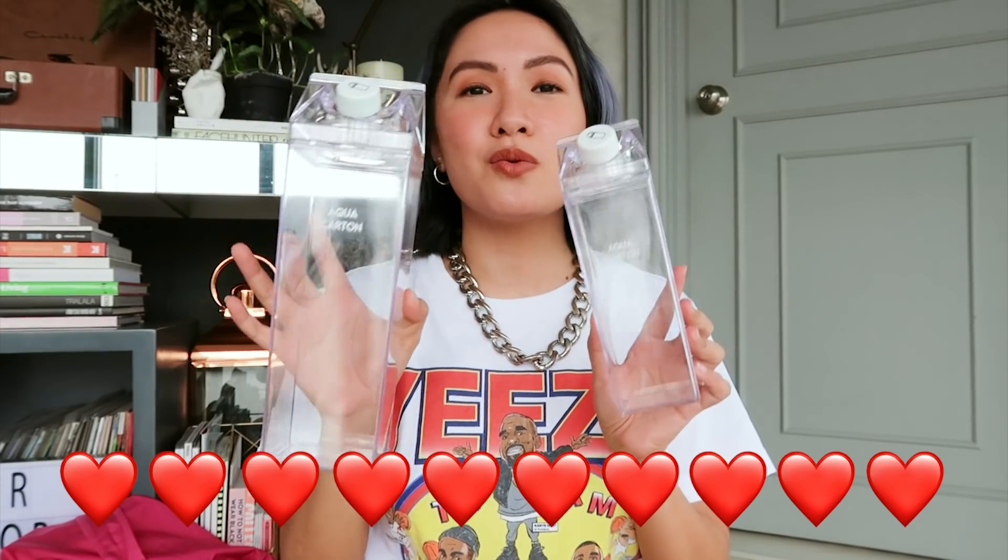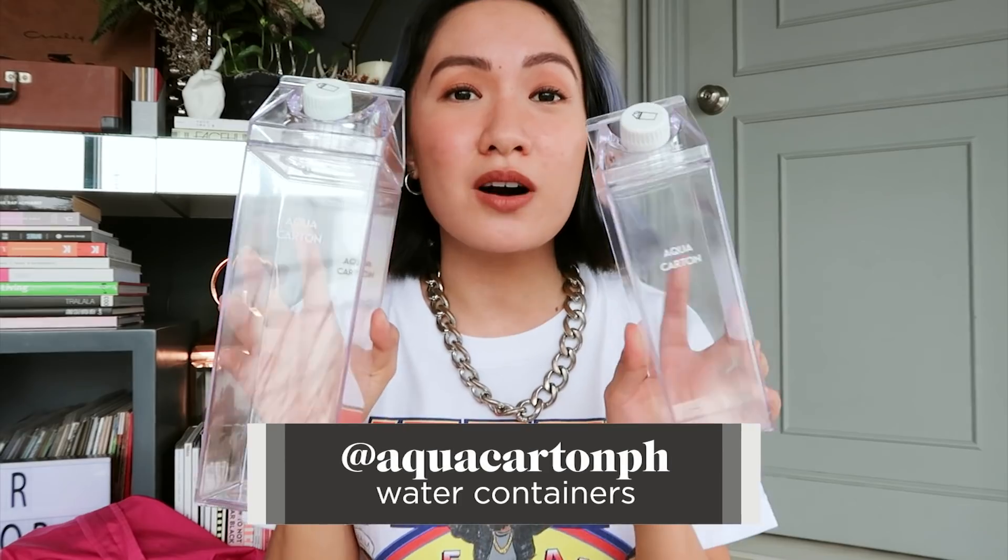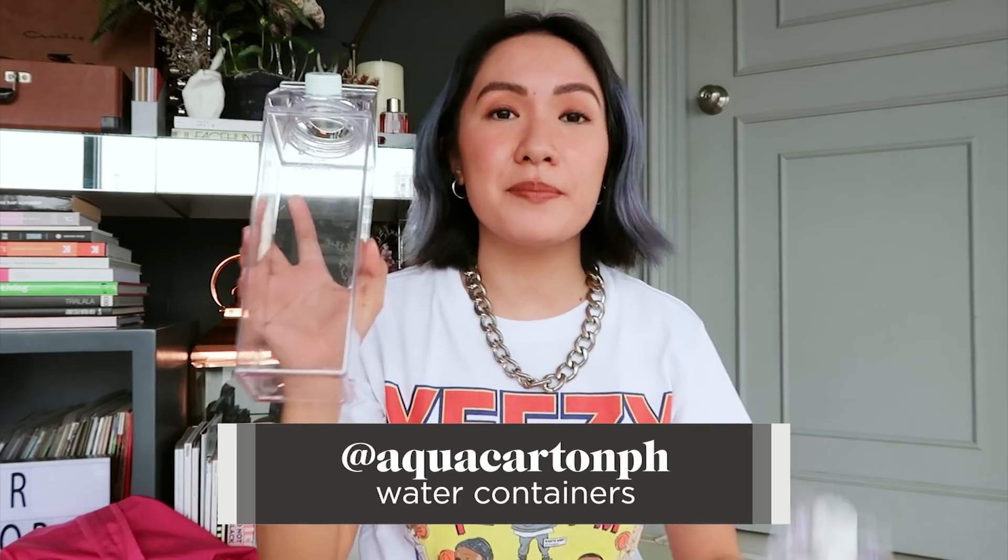These are super cute water containers from Aqua Carton. I have the small one and the big one. It looks aesthetically pleasing, but there are also a lot of benefits — it's BPA-free, so it's not hazardous to your health. I'm really all about making my place comfier, so I feel like this will be my new water container every night.